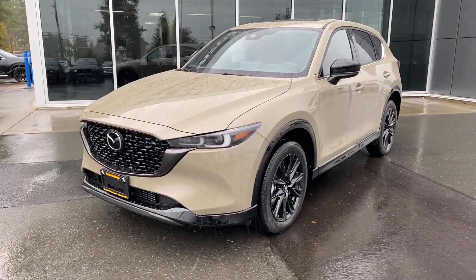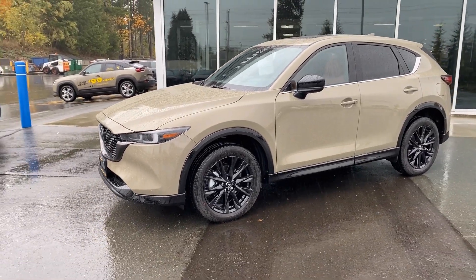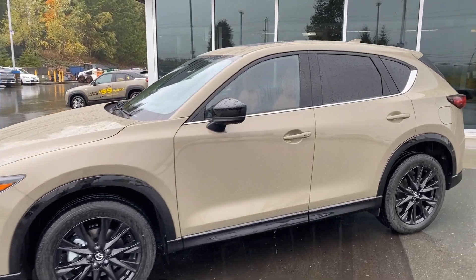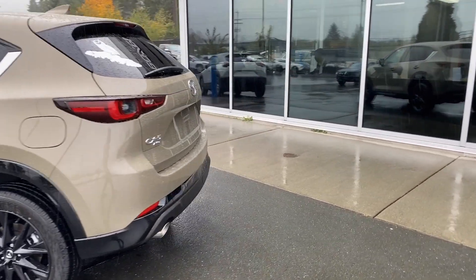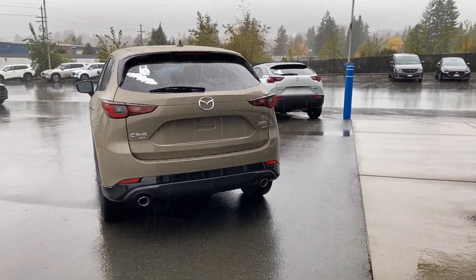I love the Mazda front ends as they are, but the black grille with the black highlights, the cladding, the side view mirrors — that tinted window looks great. The black wheels are phenomenal. And that cladding comes around the back — it just looks amazing.